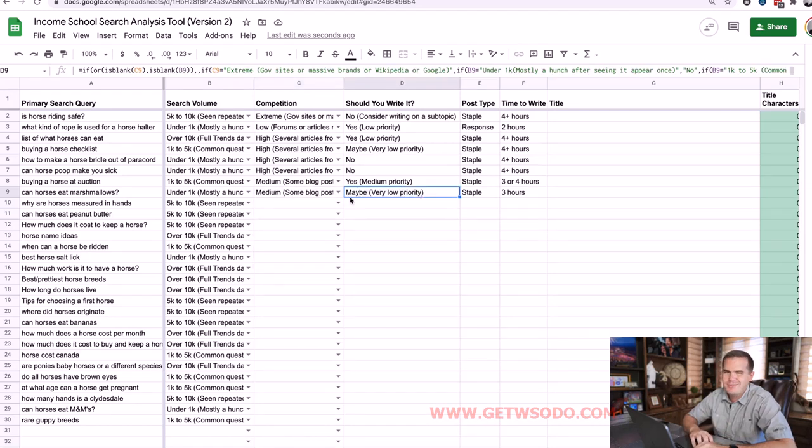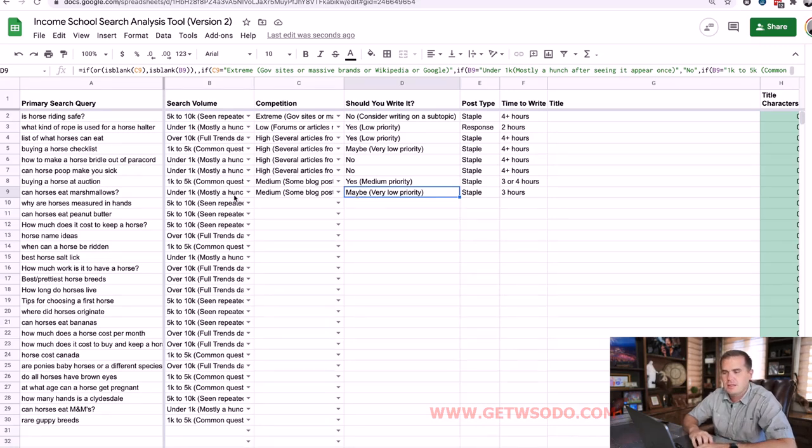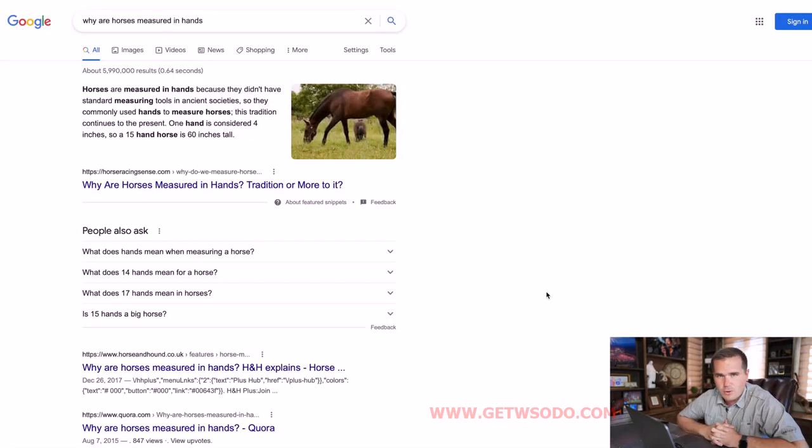The tool says should you write it — yeah, maybe, but it's a very low priority given the low search volume. Now for 'why are horses measured in hands' — I've long gone on the record that forums are the lowest form of content on the web. Anytime I see forums in a search result I'm licking my chops; it looks like something I want to write about. So when I see Quora popping up, I say this looks good.